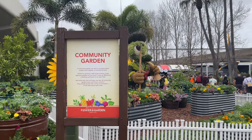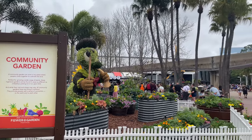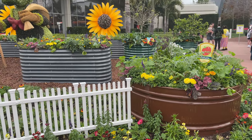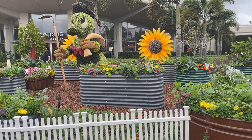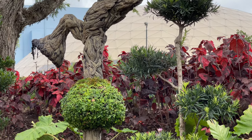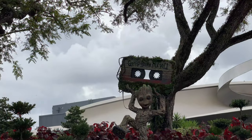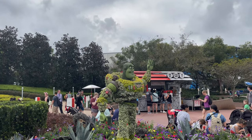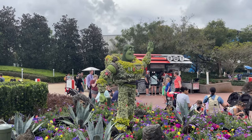Here are the community gardens — a favorite: Donald doing his gardening. And over by Mission Space as well as Guardians, we've got Groot. And here's a cool display here at Flower and Garden.